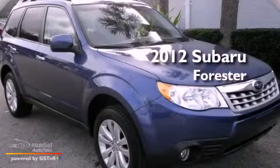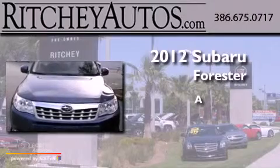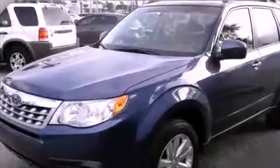This is a brand new 2012 Subaru Forester. All of the following features are included.